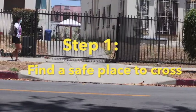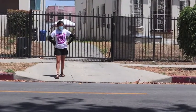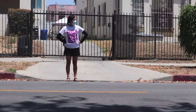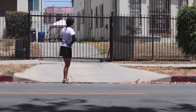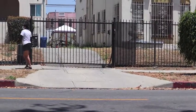Today I'm going to be teaching you all about pedestrian safety. Step 1: Find a safe place to cross. That means find a place where you can see clearly in both directions. Do not cross where your view is blocked. Things like hills or curves or parked cars or even trees can prevent other drivers from seeing you.